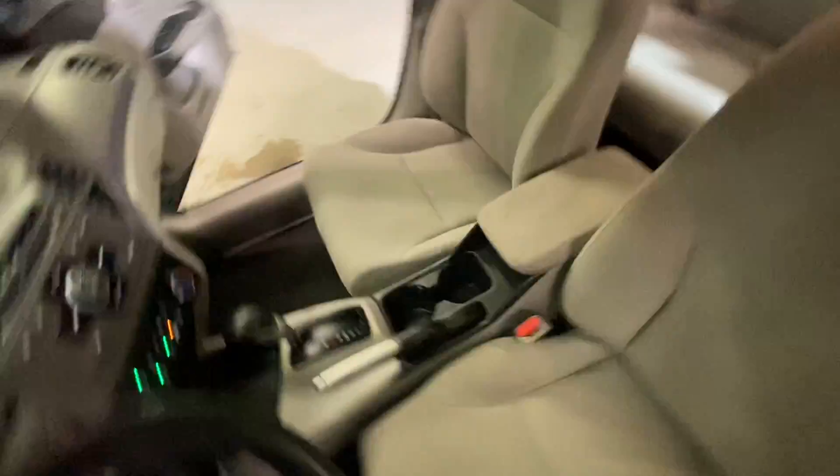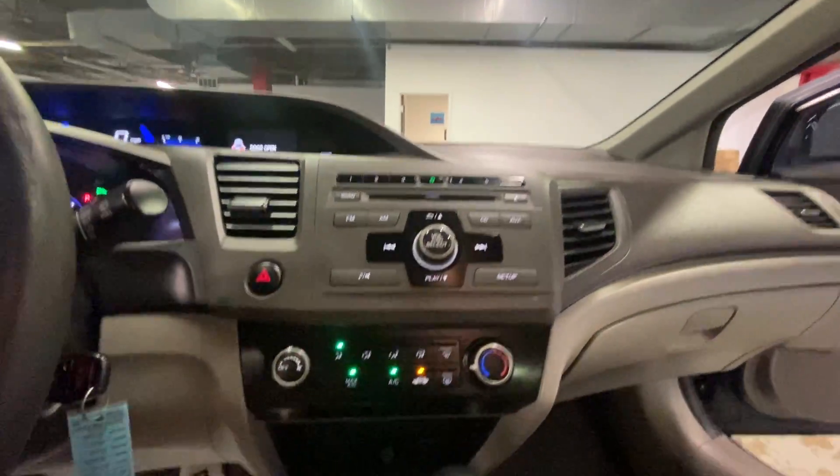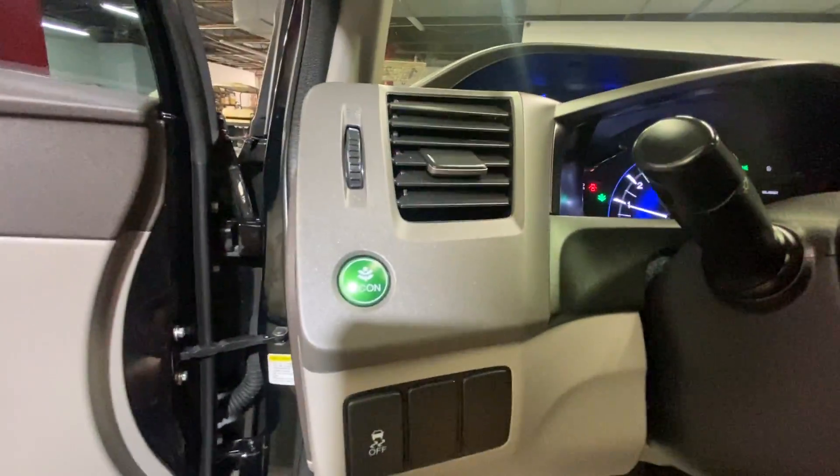Gray cloth interior, power locks and windows, AM FM radio, a CD player auxiliary, cruise control settings in your steering wheel along with station settings. You do have your eco mode.